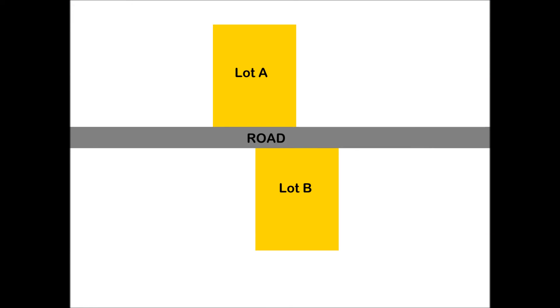When completing a paired sales analysis, it is important to look at highly similar properties to make sure differences in price paid can be attributed to the factor you are analyzing. Those are some insights into paired sales analysis. Thank you very much.